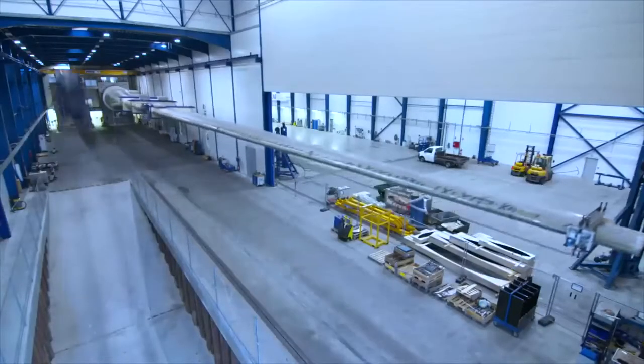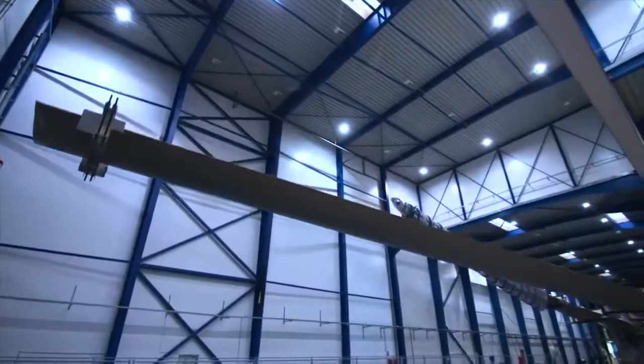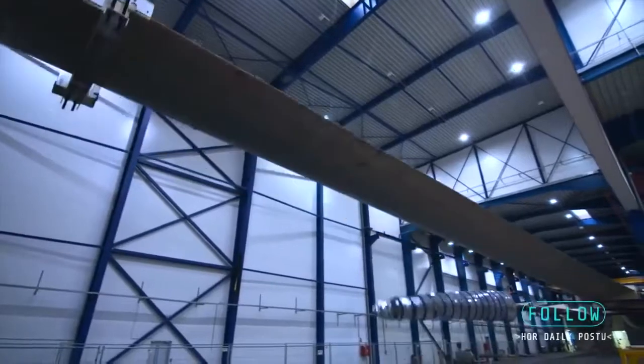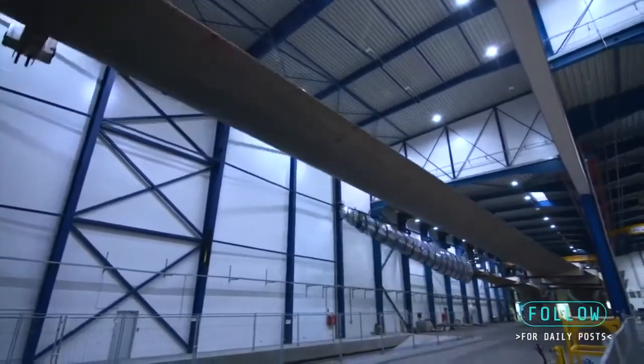In static tests we prove that the blade can take extreme loads. In here we try to prove that it can take fatigue loads, meaning that it can take 25 years of operation time on a turbine.